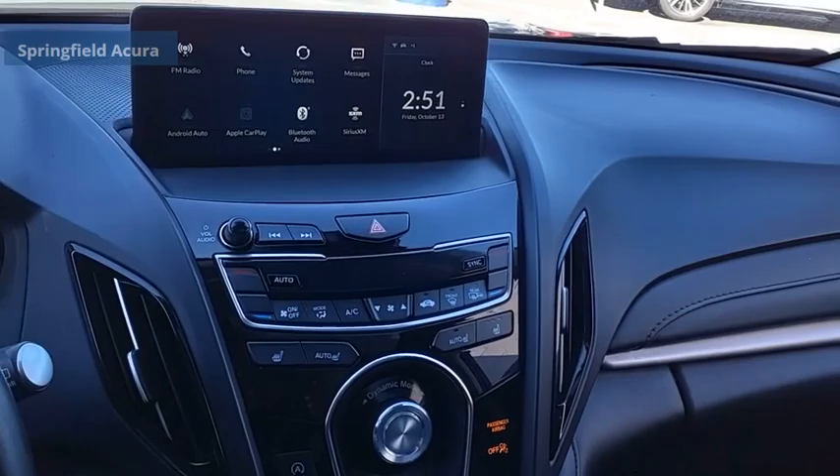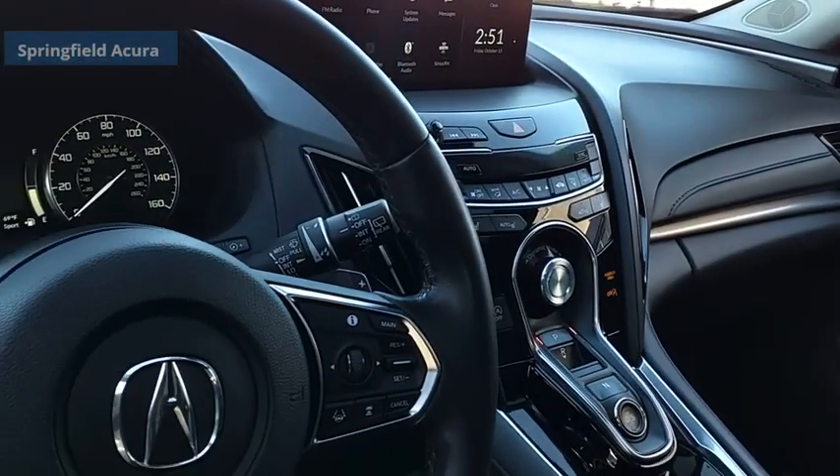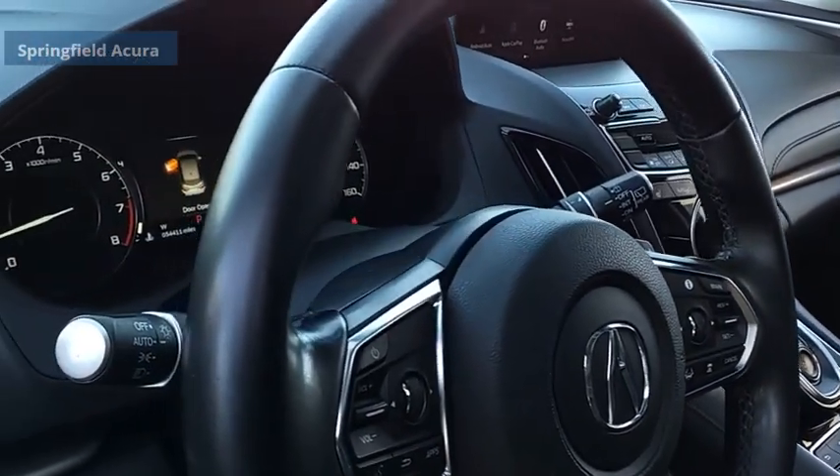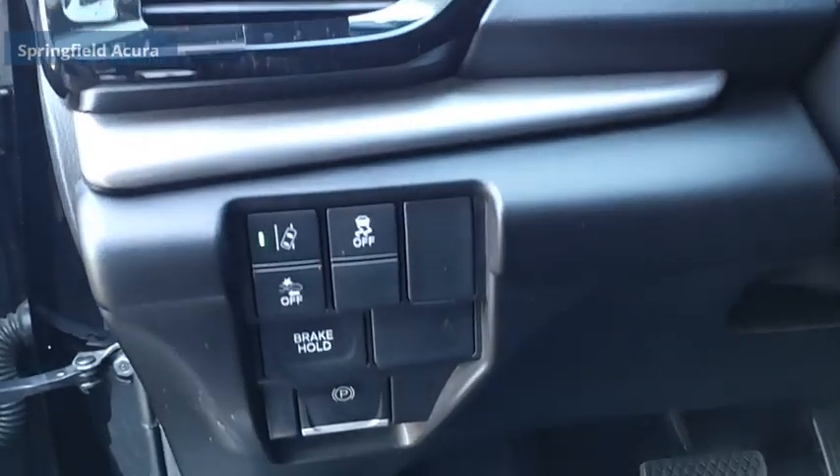The RDX offers a stylish interior, plenty of sport, and a nice amount of utility. If affordable style and reliability are what you're looking for, this vehicle couldn't be more perfect. Drive it today.